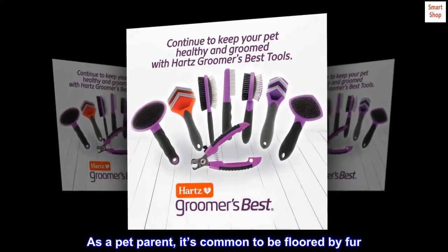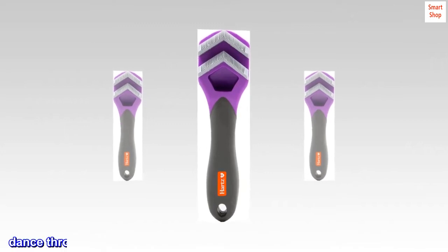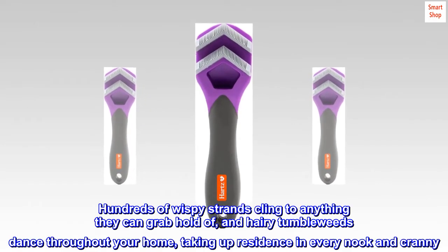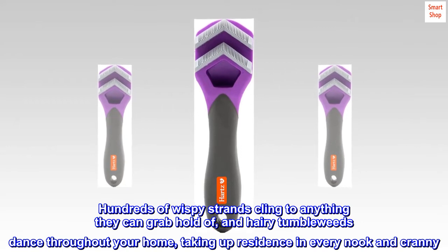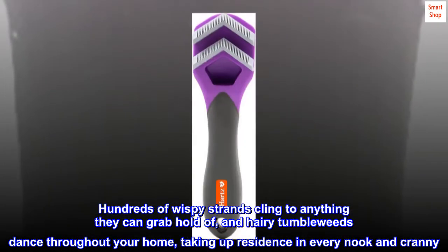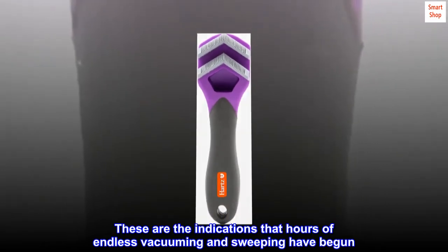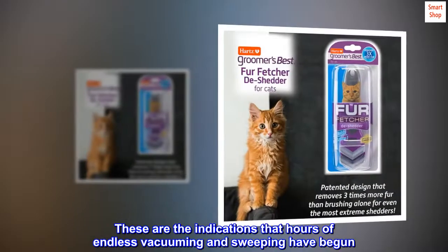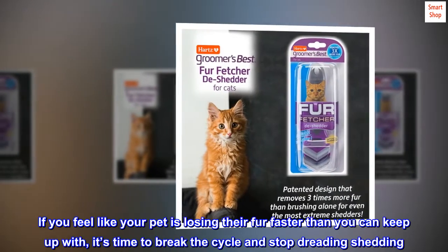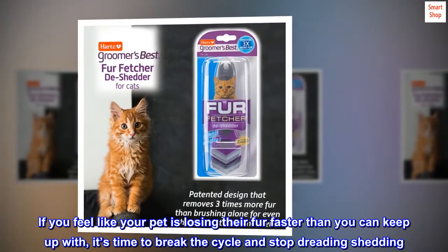As a pet parent, it's common to be floored by fur. Hundreds of wispy strands cling to anything they can grab hold of, and hairy tumbleweeds dance throughout your home, taking up residence in every nook and cranny. These are the indications that hours of endless vacuuming and sweeping have begun. If you feel like your pet is losing their fur faster than you can keep up with, it's time to break the cycle and stop dreading shedding.